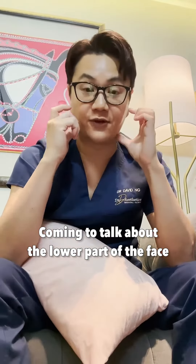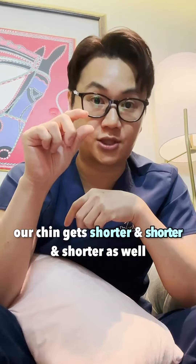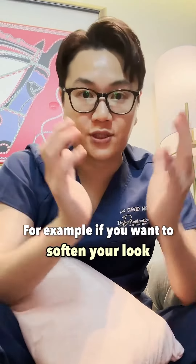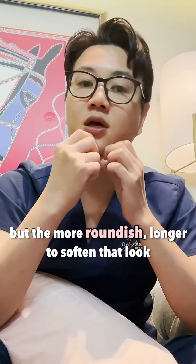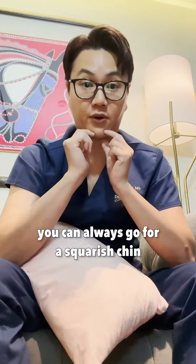Coming to the lower part of the face, men sometimes have a shorter chin. As part of aging, our chin gets shorter and shorter as well. For the chin, it depends on what kind of feel you want. If you want to soften your look, you can make it a bit more V-shaped — not a sharp pointy V, but a more roundish, longer shape to soften that look. And if you want a more masculine look, you can always go for a squarish chin.